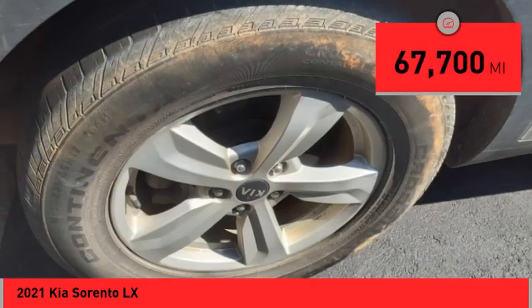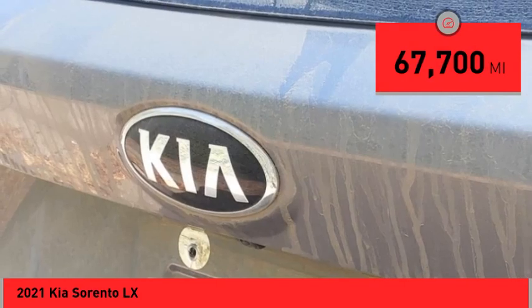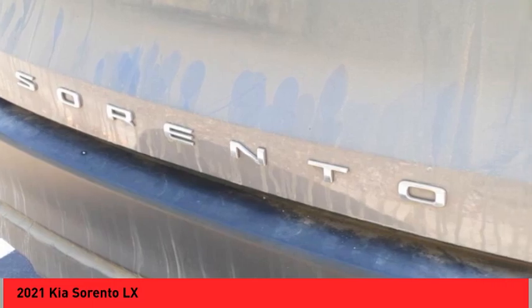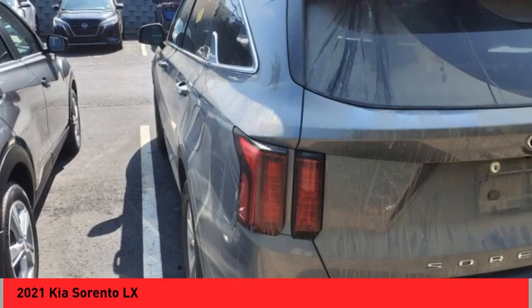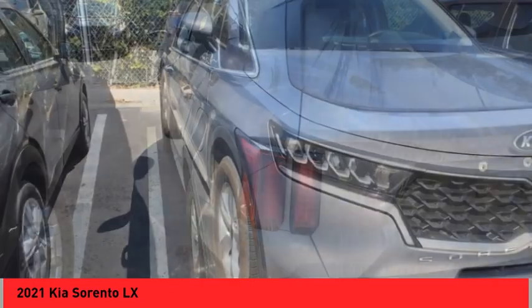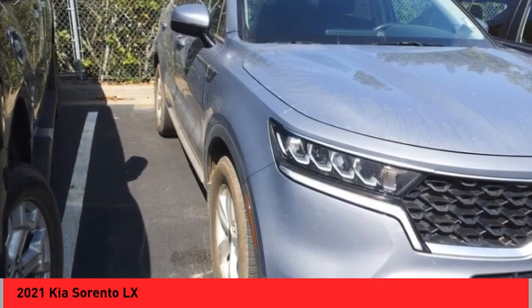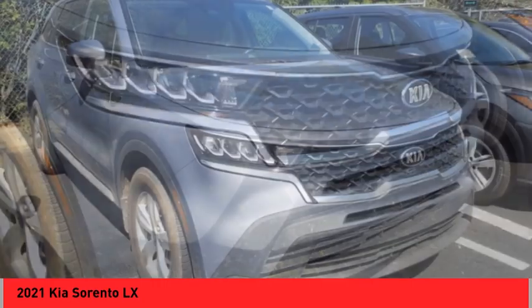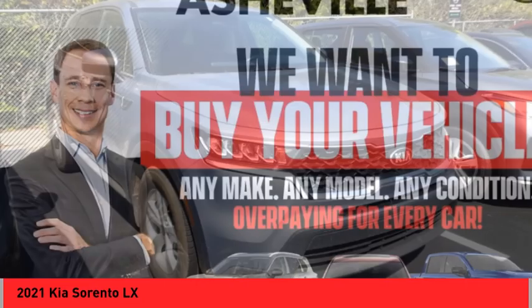This vehicle has less than 70,000 miles. Here are some of this vehicle's great options: power windows with safety reverse, hill descent control, stability control, braking assist, ambient lighting, power brakes, traction control, rear view camera, driver attention alert system, audio radio, touch screen display.